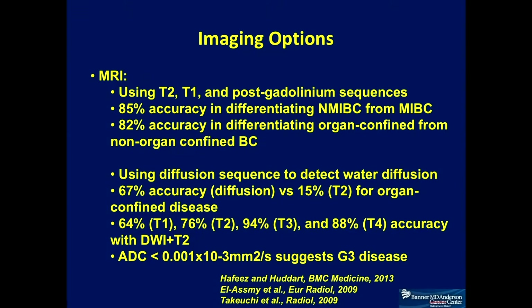With MRI, there are multiple imaging options. T1 and T2 sequences are the basic fundamental sequences that help us establish anatomy of the organ and the tumor. Post-gadolinium sequences help us better highlight differences between the tumor and the muscle layer. From the literature, the accuracy of detecting muscle invasiveness is about 85%, and differentiating organ-confined disease is about 82%. If standard sequences don't help, the diffusion sequence can further differentiate the disease.